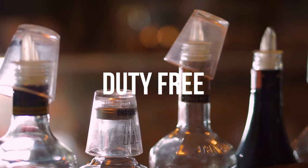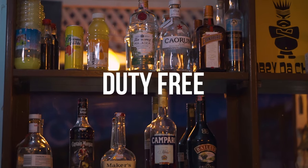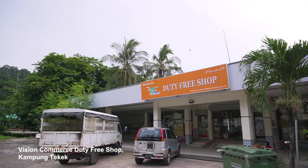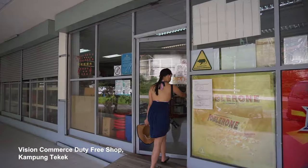Tioman is one of the few islands in Malaysia that has a duty-free status, which means alcohol here is cheap. There are quite a few duty-free shops around Kampong Tekek, but this one is the biggest and is located near the airport.